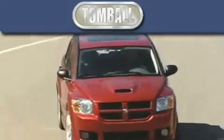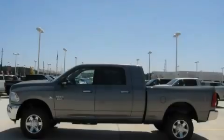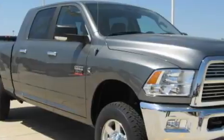Another fine vehicle offered by Tombaugh Dodge. This is a brand new 2010 Dodge Ram 2500. Whether hauling, commuting, or towing, this truck is the right one for you.